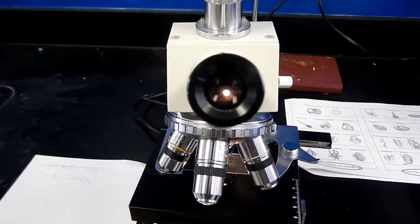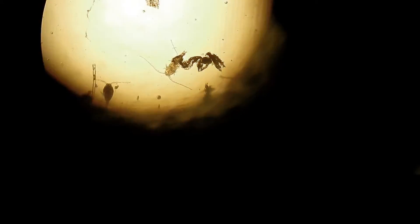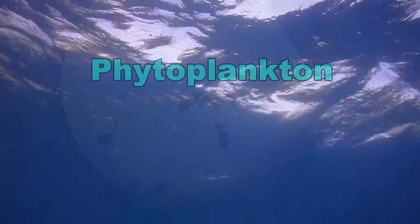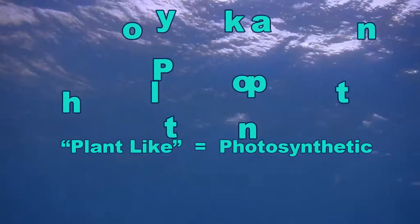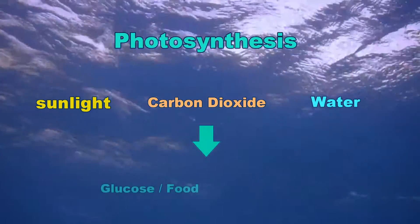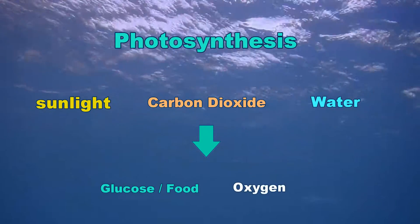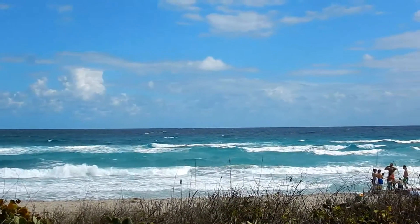Microscopes are awesome tools that allow us to gain a better perspective on a world that exists on a much smaller scale than our own. There are two major types of plankton: zooplankton and phytoplankton. Phytoplankton, also known as plant-like plankton, are photosynthetic — they make their own food using sunlight, carbon dioxide, and water, and are the base of the marine food web. Through photosynthesis, they produce oxygen as a byproduct, contributing over 50% of the oxygen in Earth's atmosphere.